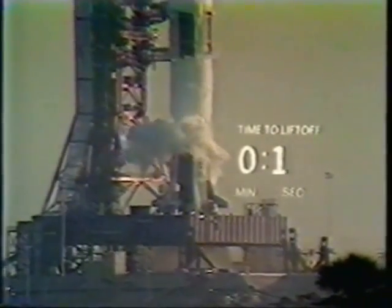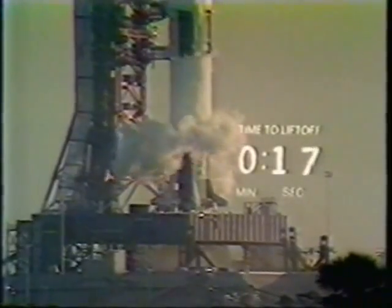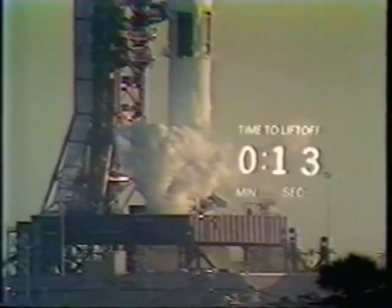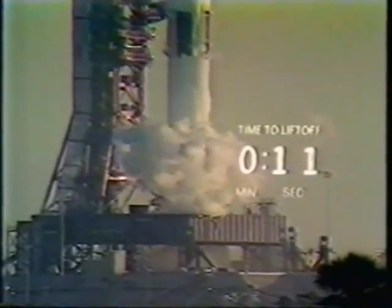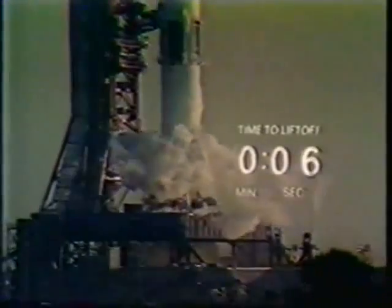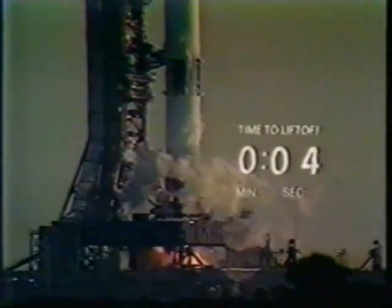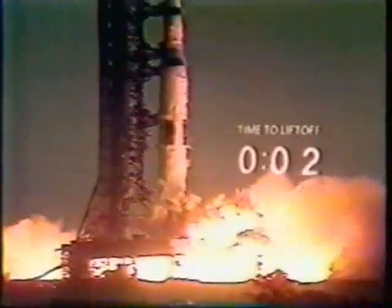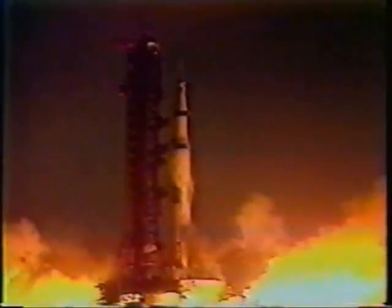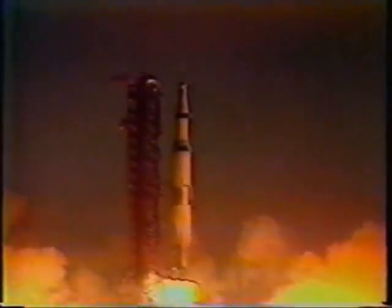20 seconds. T-minus 15, 14, 13, 12, 11, 10, 9. We have ignition sequence start. The engines are armed. 4, 3, 2, 1, 0. We have committed. We have liftoff.